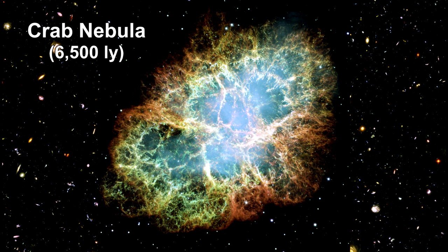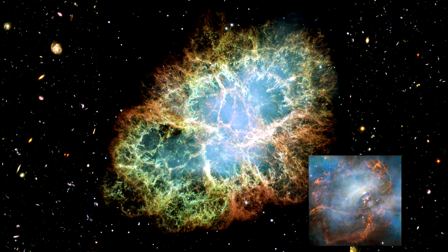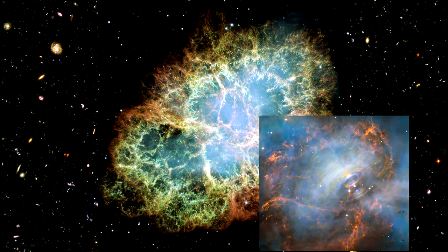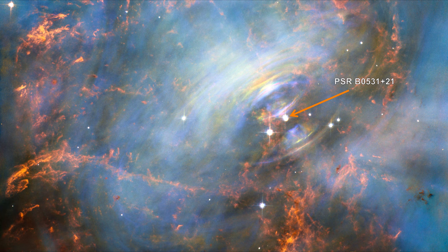At the center of the Crab Nebula, a pulsar blasts out pulses of radiation 30 times a second. This Hubble image captures the region around the pulsar. It is centered on the region around the neutron star, the rightmost of the two bright stars near the center of the image, and the expanding filamentary debris surrounding it.